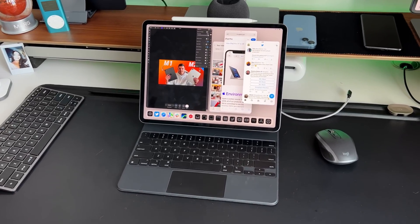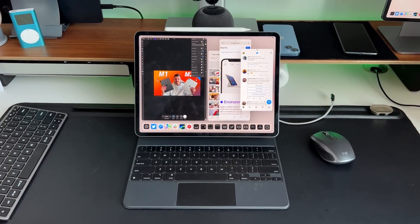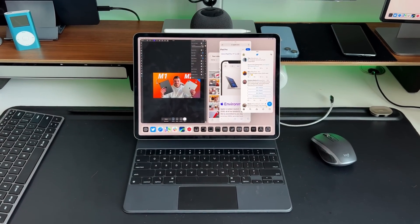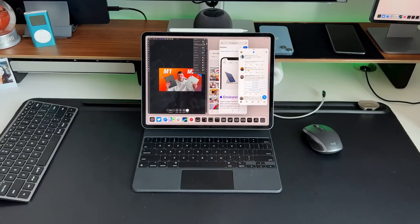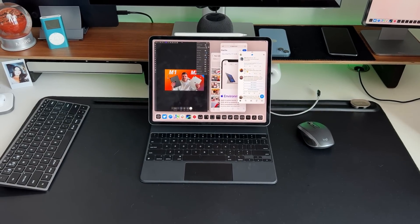These devices are getting so good — not just on the iPad side, but on the iPhone side and the MacBook side — that getting a year-over-year or every 18-month upgrade just isn't going to be worth it anymore. These devices are meant to be used in four-to-five-year increments. There are still people getting their first ever iPad Pro, and this M2 iPad Pro is going to be amazing for them in its own right.